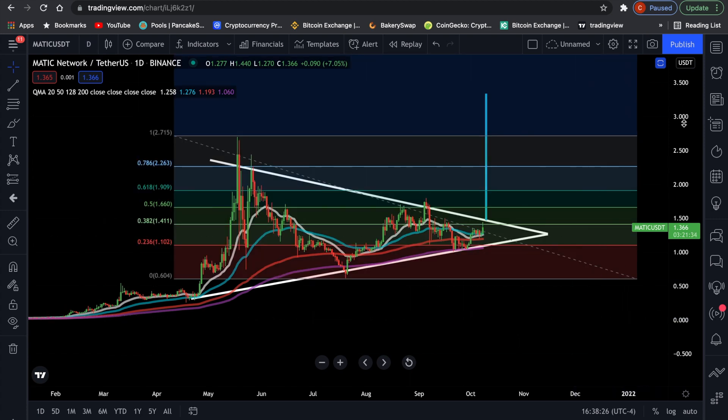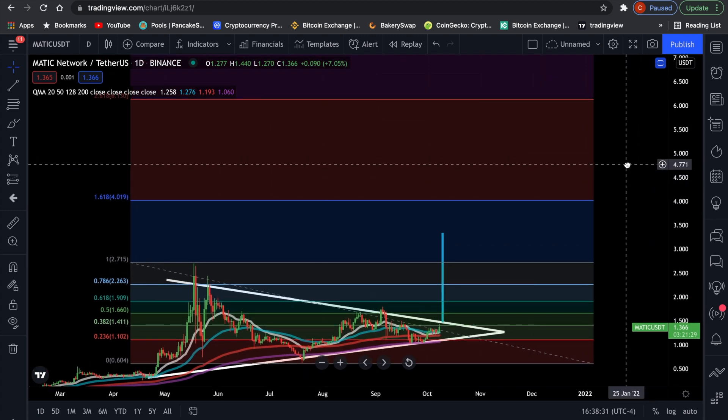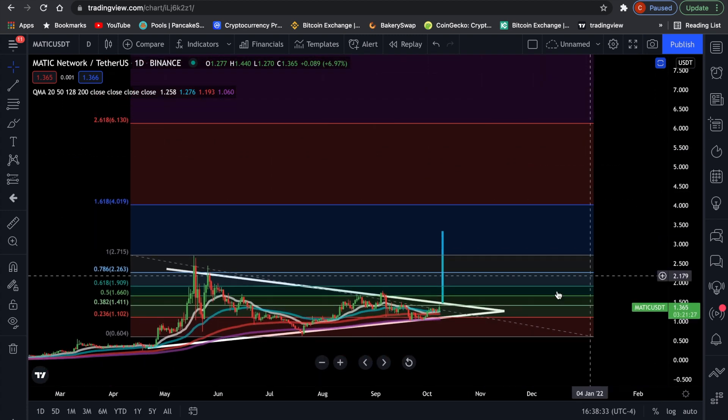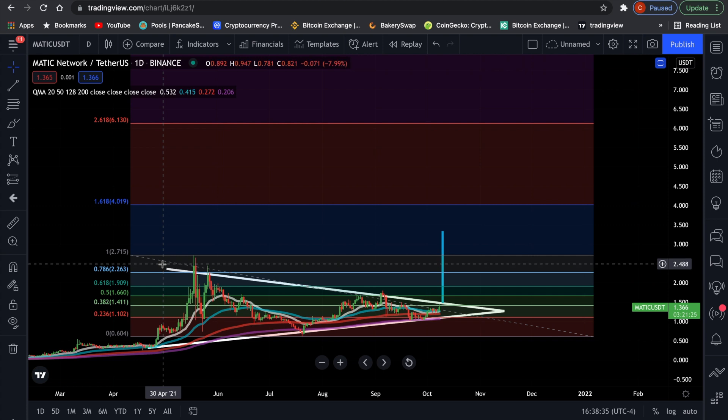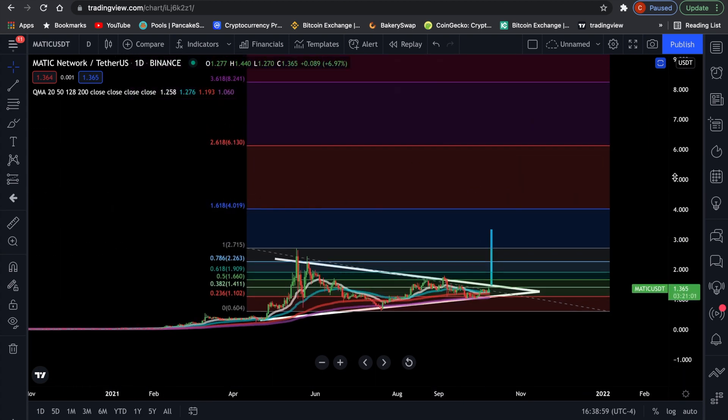Now this is the Fibonacci extension. I use this to predict possible future price targets. And what we see is that once MATIC breaks its all-time high around $2.71, the next price target is going to be at the 161% extension level, which is $4. So yes, this initial pump is going to be juicy, but MATIC is not going to be the last one.